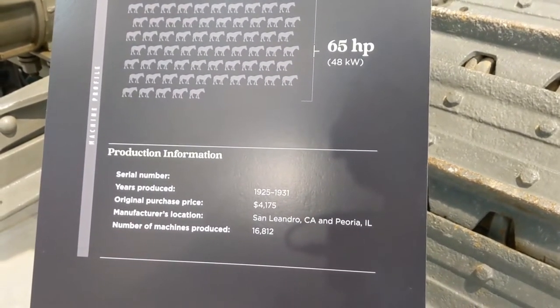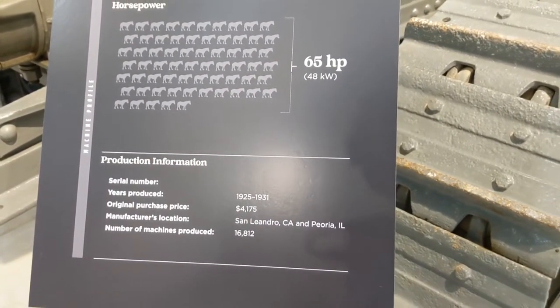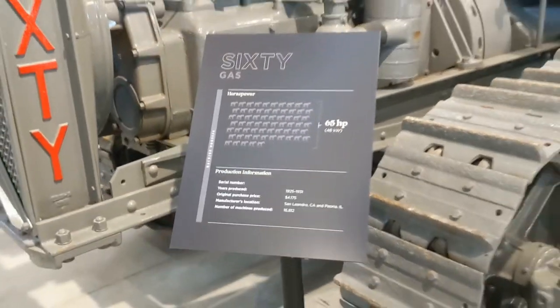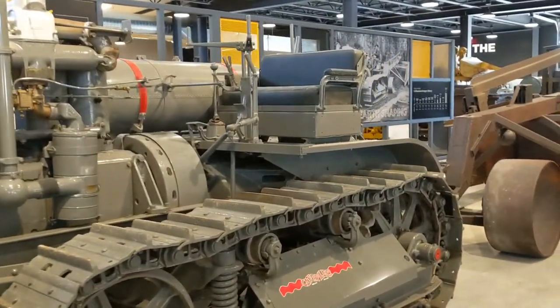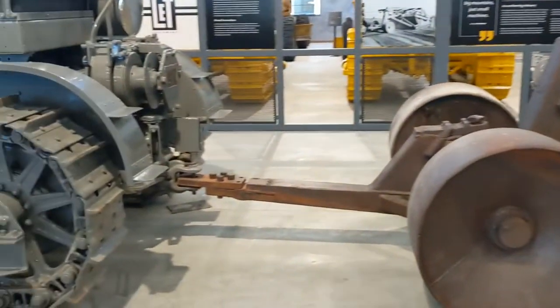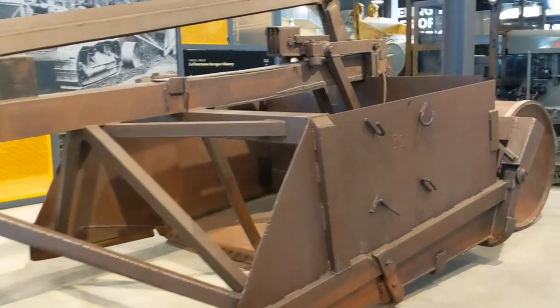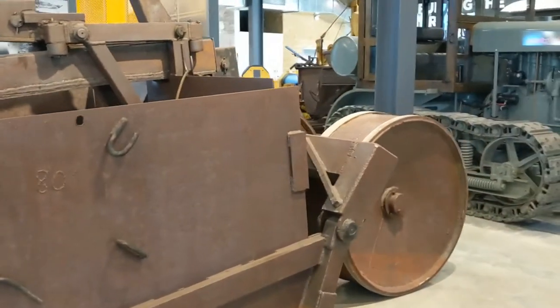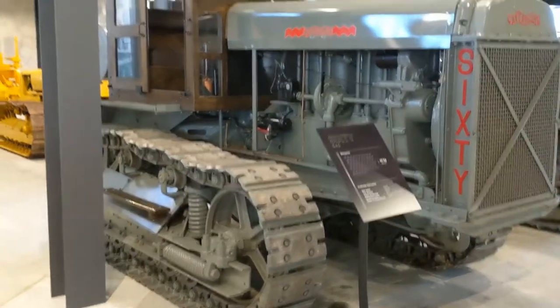Made in 1925 to 1931 in Peoria, Illinois. That's interesting — some of them were made in Peoria, not just too far from us. That's incredible. This 60 is hooked to this enormous tub scraper. Another 60 with the wooden cab.